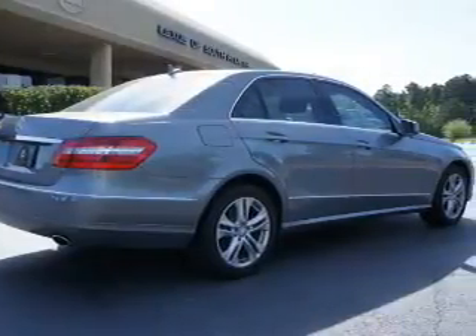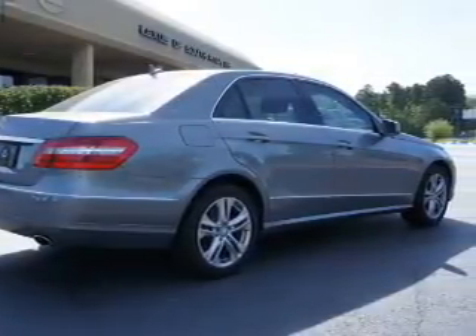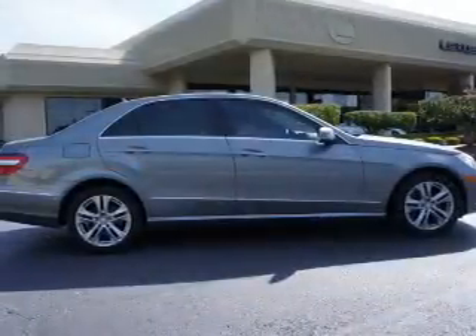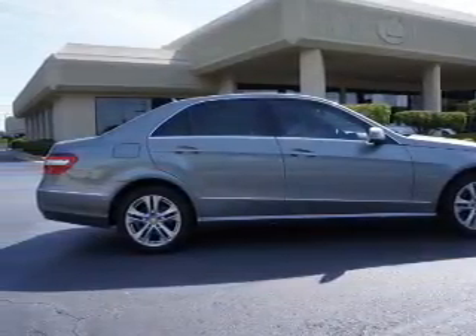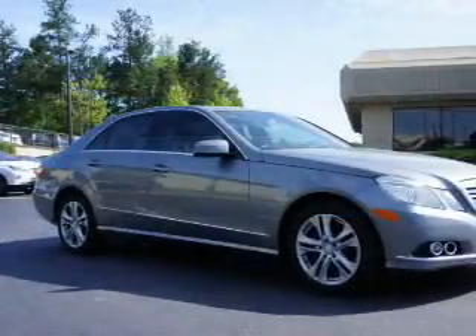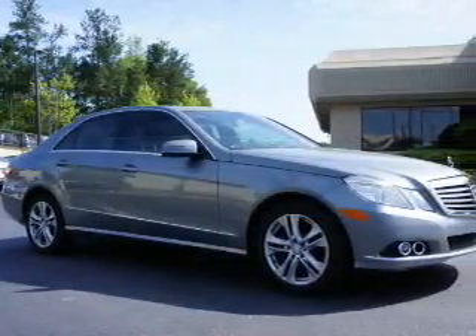Inside you'll find leather seats, heated seats, steering wheel controls, automatic climate control, curtain head airbags, front airbags, side airbags, power seats, cruise control, and a trip computer.